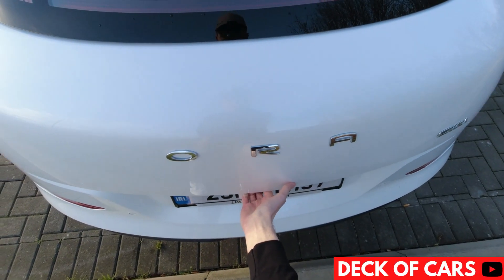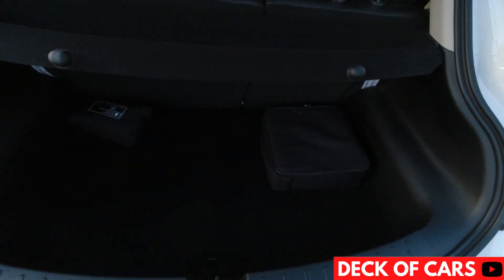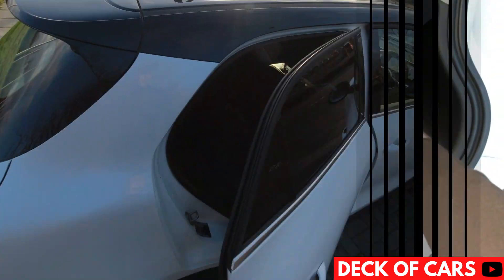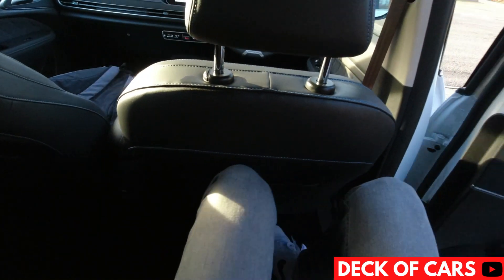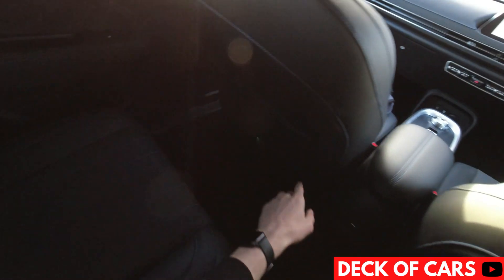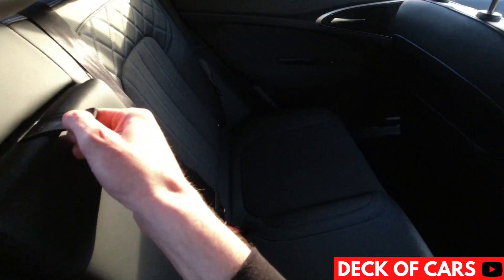The boot on the Ora Funky Cat is 228 litres, which is a tad bigger than the Mini Electric and a little smaller than the Opel Corsa E. As for rear space, at 6'4" I still had a couple of centimetres from my knees when sitting behind my own driving position, and for a so-called small car, the passenger space is good — you should fit four full-sized adults in comfort.